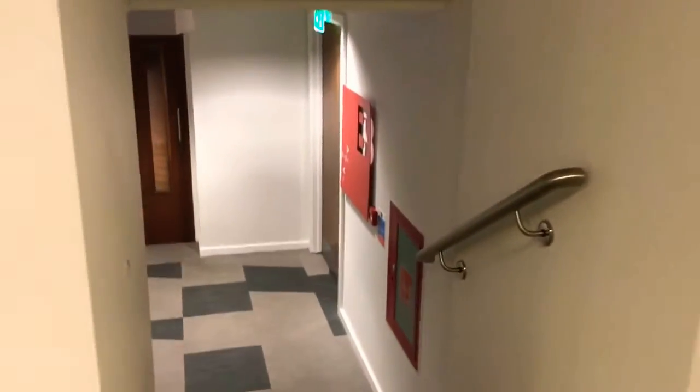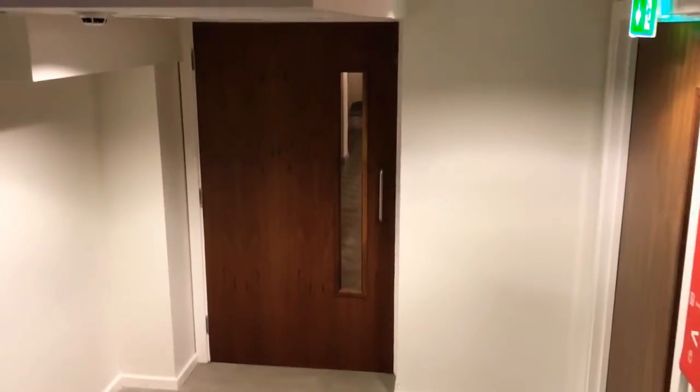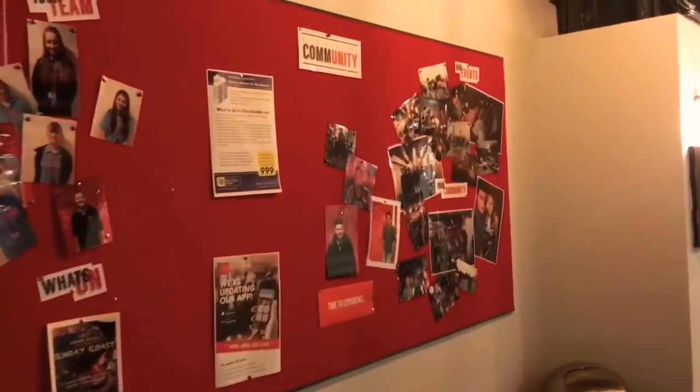The second room I'm going to show you is the cinema room, which is the most popular room in Vita Student and gets booked out nearly every single day, so you have to be quick on the Vita app and book it in advance. It does get really busy throughout the year. I can't take you inside, but the sofas are so comfortable and you have Xbox, PlayStation 4, YouTube, Netflix — everything is on that TV.